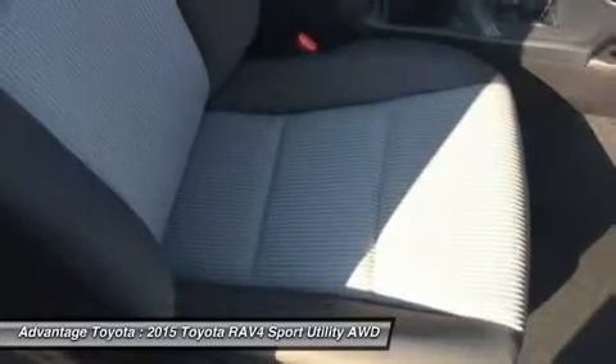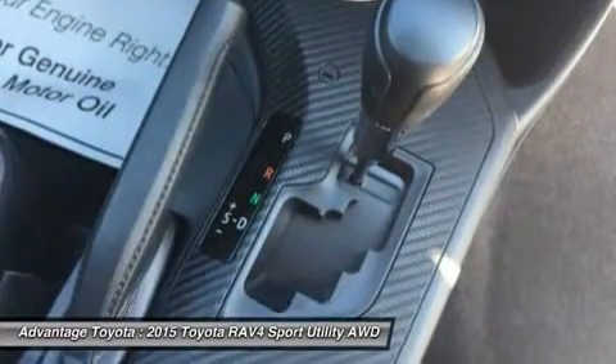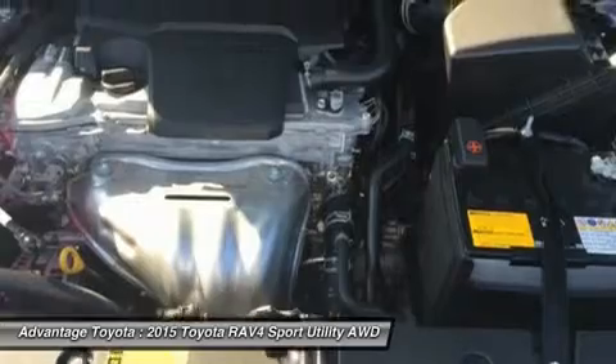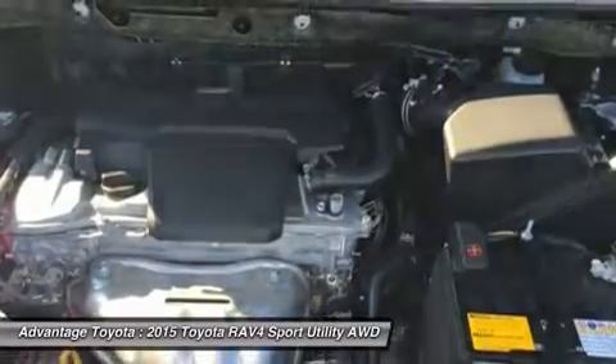The available smart key fob allows you to lock and unlock the doors and liftgate with one touch and start the vehicle with a push of a button. Display audio with navigation and an Entune 11-speaker JBL system in seven locations, with a subwoofer and amplifier, is also available.